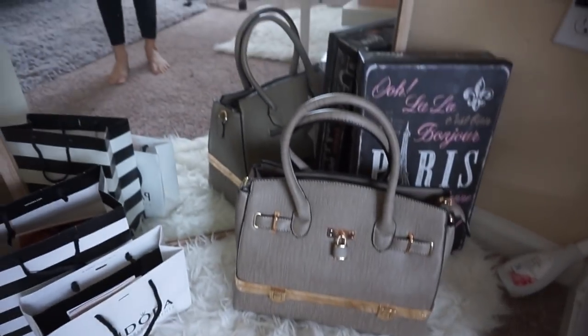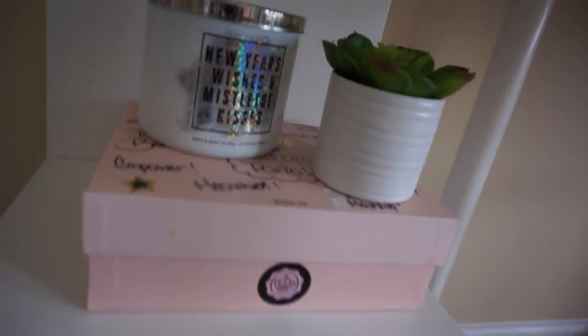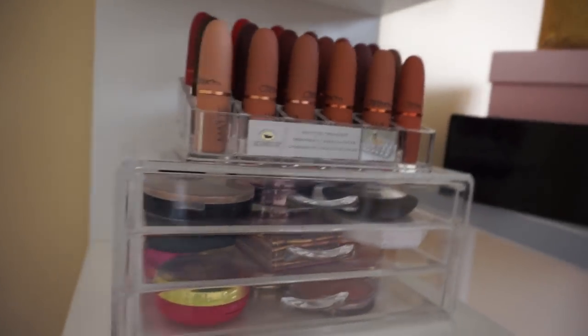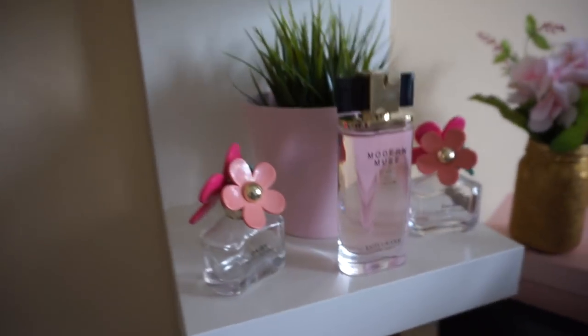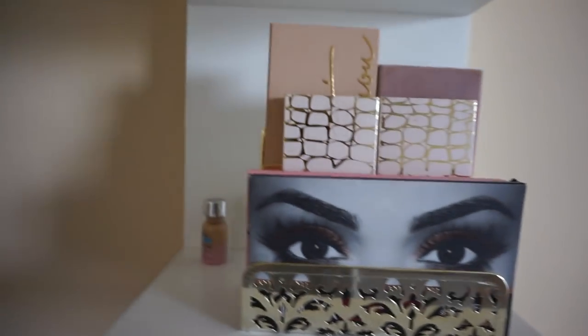So on the side of the bookshelf we have my mirror. This mirror is where I take the selfies you guys have already seen. Then on this side we have these — I think they're called wall shelves. I have some lipsticks, some of my perfumes, another set of palettes here, a box from Bellamy, and then I have my initials on the top.